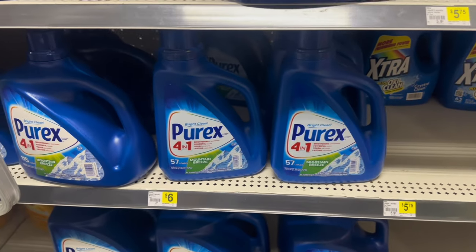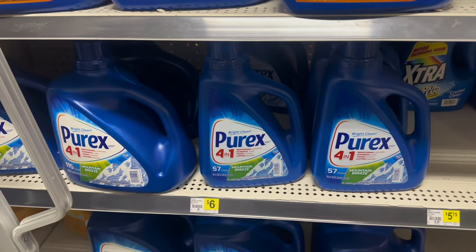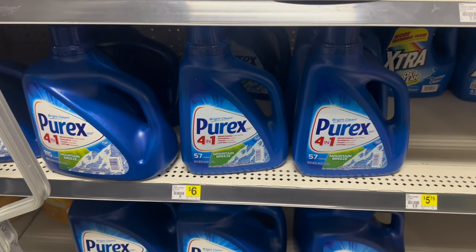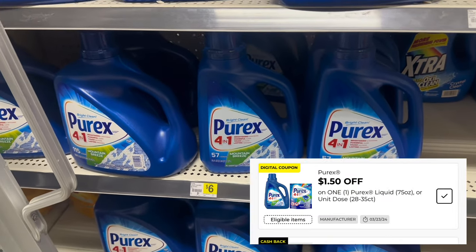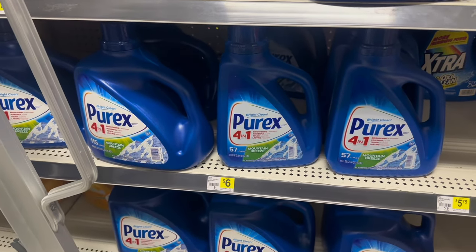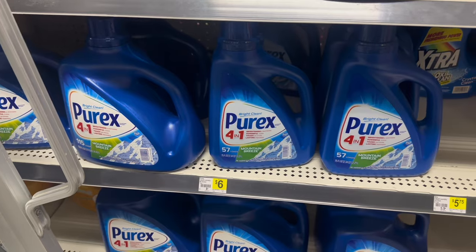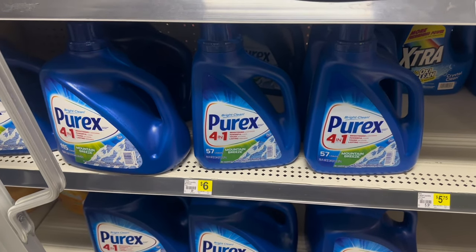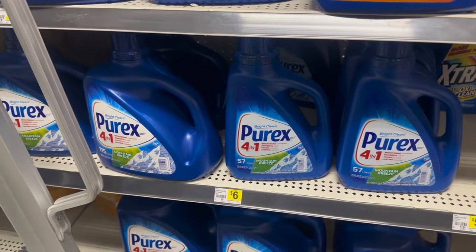This week, the Purex 57-load, as well as some of the packs, are on sale from $6 to $5.75. We have a $1.50 digital coupon that is attaching, and it's also included in the Purex and Snuggle promotion. The $1.50 is going to make this just $4.25, which is not too bad when you're including it in a promotion.